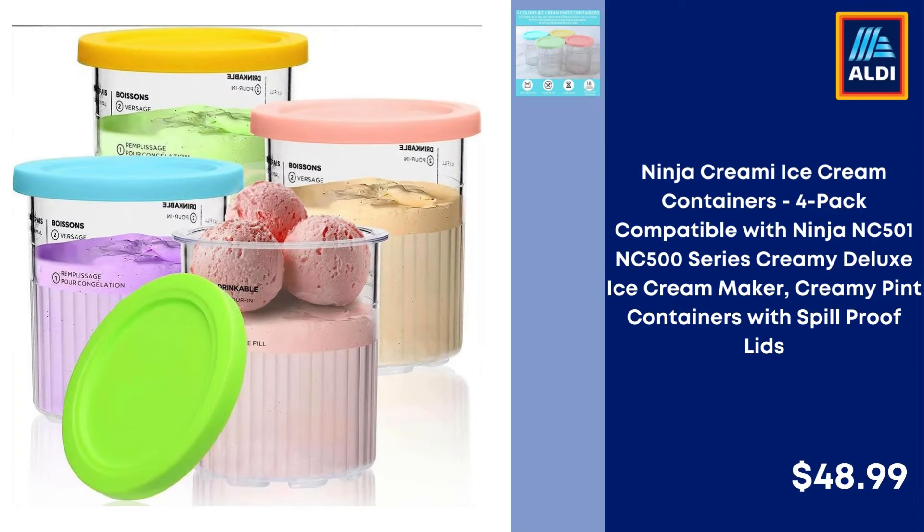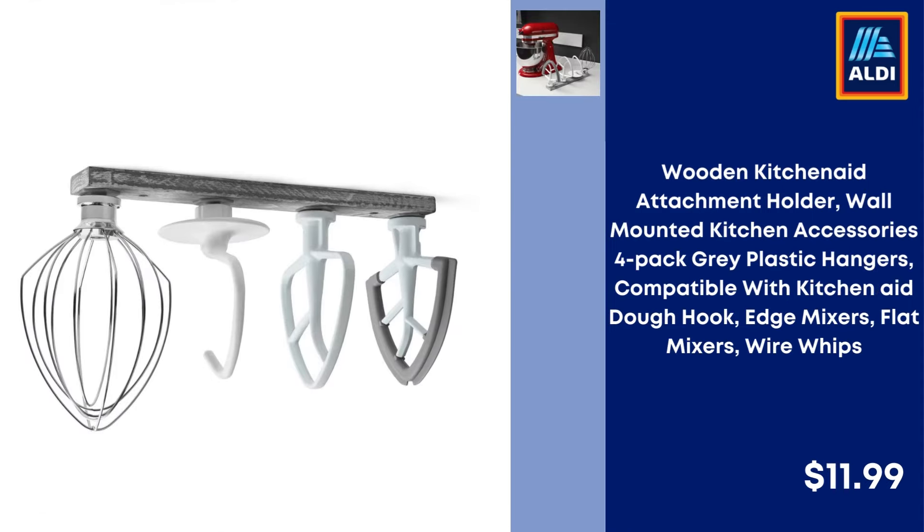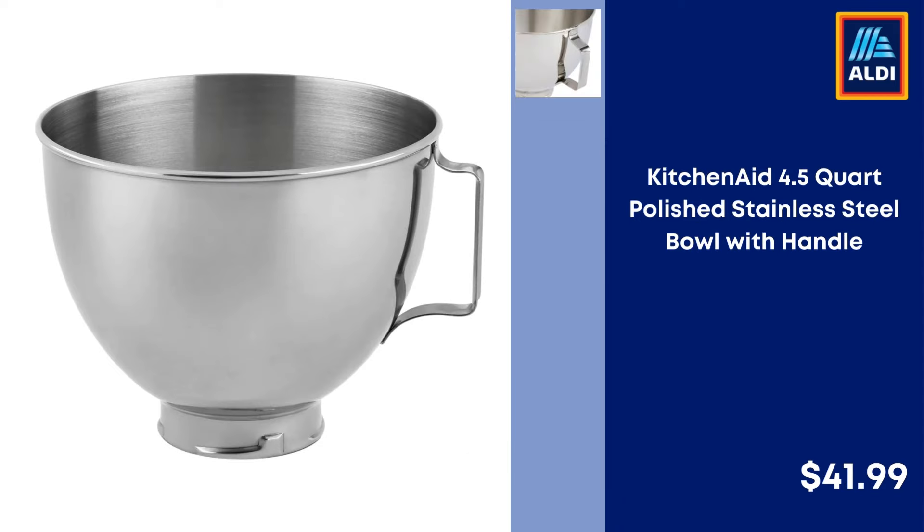Ninja Creamy Ice Cream Containers 4 Pack Compatible with Ninja NC501 NC500 Series Creamy Pint Containers with Spill Proof Lids $48.99. G-Vote Beater KitchenAid Attachment for 4.5 Quart Bowl Flex Edge Beater Mixer Accessory $8.59. Wooden KitchenAid Attachment Holder Wall Mounted 4 Pack Gray Plastic Hangers $11.99. Rhea Pasta Press Attachment 6 in 1 Pasta Maker Set for KitchenAid Stand Mixer White $54.99. KitchenAid 4.5 Quart Polished Stainless Steel Bowl with Handle $41.99.